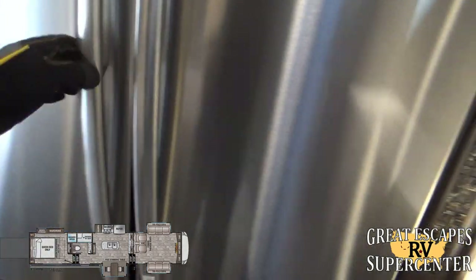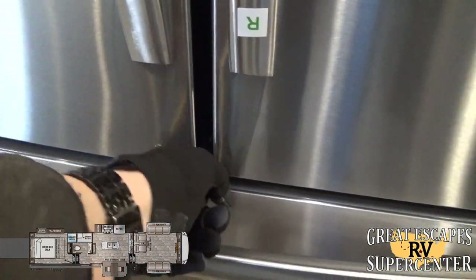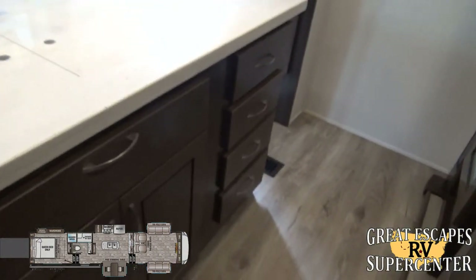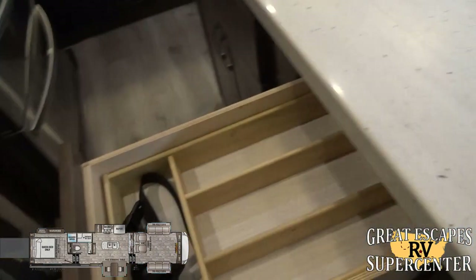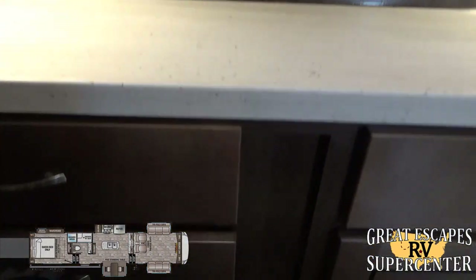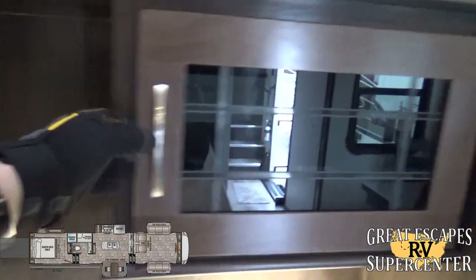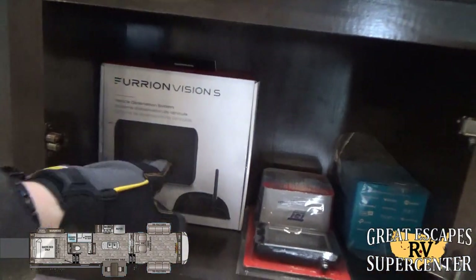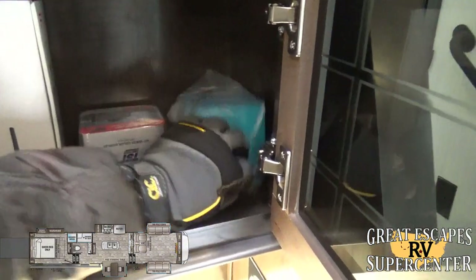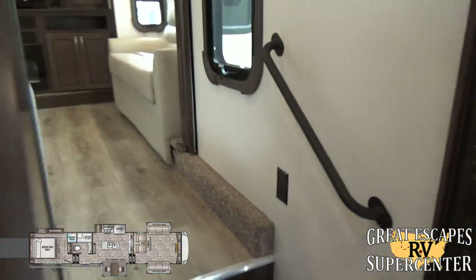The refrigerator has a screw to secure it during transport so your items stay put. There's additional storage throughout, plus section organizers, more drawers, and 110 and 12-volt charging outlets. Also included is a monitor for the Furrion backup camera, a tire pressure monitoring sensor display, and an Amazon Echo Dot — a really nice touch that they include with purchase.